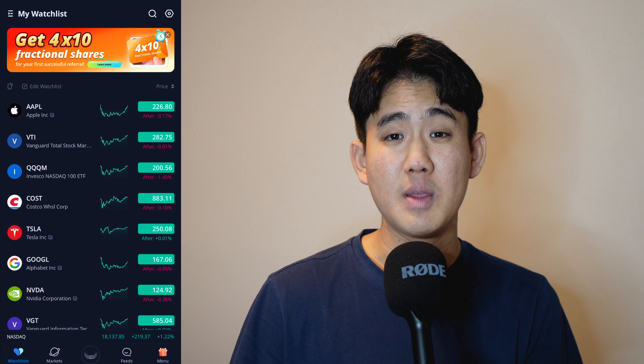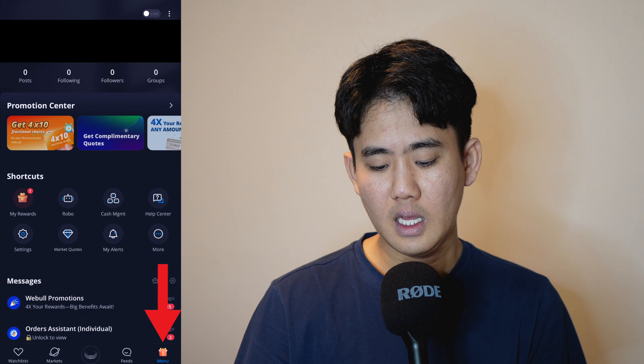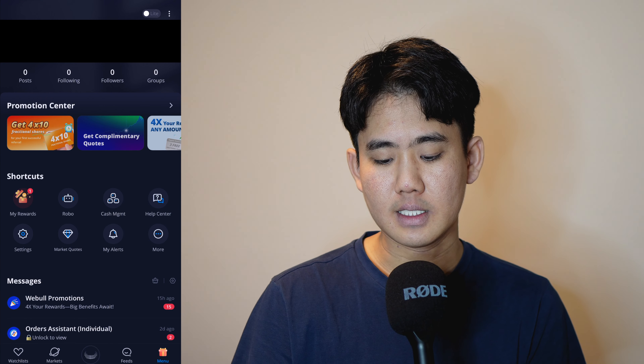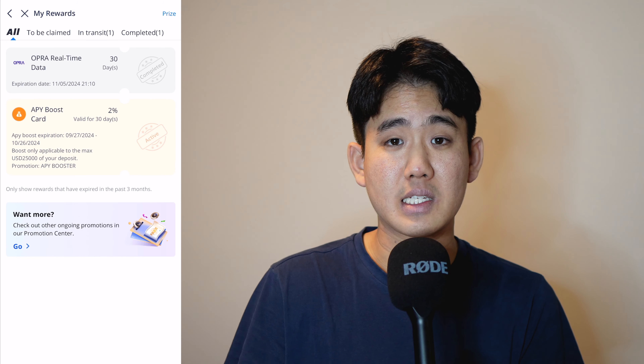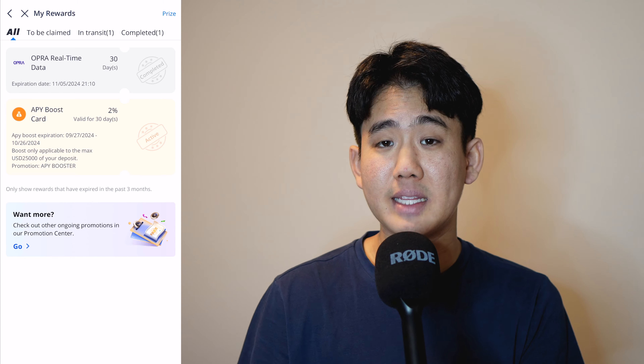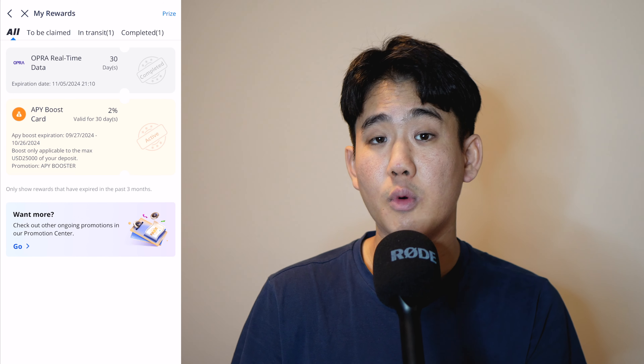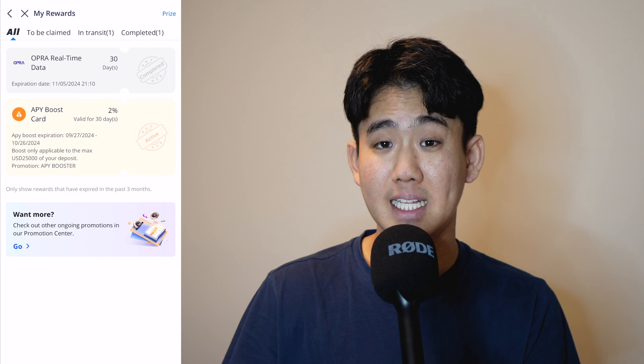Now let's hop into the Webull app so I can show you exactly where to claim those free shares before they expire. Once you're inside the Webull app, click the menu icon at the very bottom right, then click on 'My Rewards' under shortcuts. Here you will find four different tabs, all tracking the progress of your free stock. Pay attention to the 'All' and 'To Be Claimed' tabs because this is where your free stocks will show up. When your free shares appear, you'll find an expected delivery date and a claim button — just click claim and you're done.